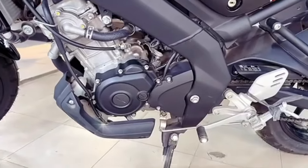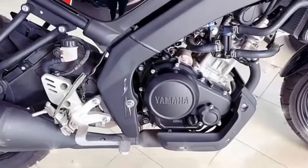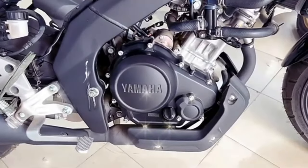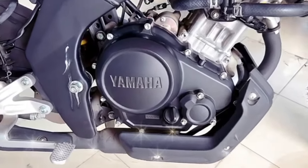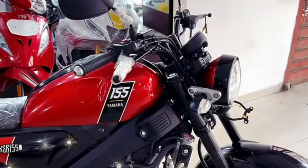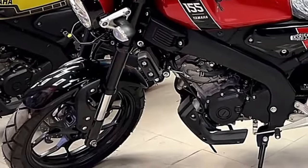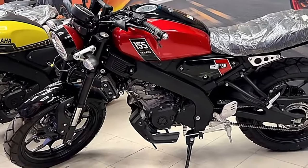Bike ke engine aur performance ki baat karein to is bike mein diya gaya hai 155cc ka 4-stroke, 4-valve liquid-cooled engine jo 19.3 PS ki power produce karta hai 10,000 RPM par aur 14.7 Nm ka torque generate karta hai 8,500 RPM par.